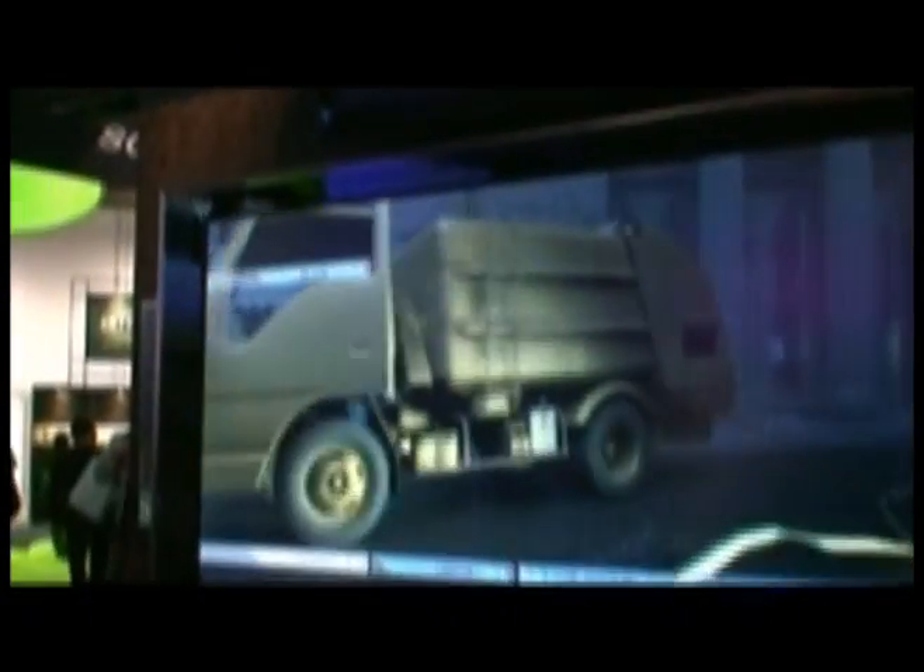This is BD Live. Right now we have the menu system for Godzilla. As you can see at the bottom, your normal buttons — play, language, scene selection — but in the upper left hand corner there is a BD Live button. I can go ahead and click on that. What happens is your BD movie inside your Blu-ray player will go ahead and connect using the internet to the server over at Sony Pictures.